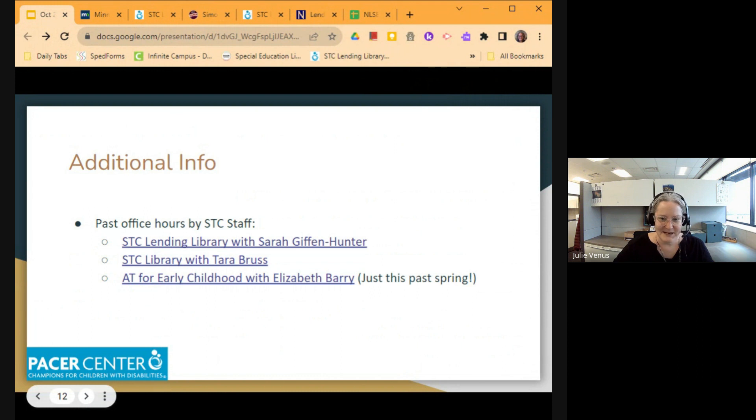PACER also has past office hours hosted by STC staff where they walk you through their library and show you things on the shelves and new items that are available. They also, just this past spring, did an AT for early childhood office hour with Elizabeth Berry, which is really good — those are worth checking out.